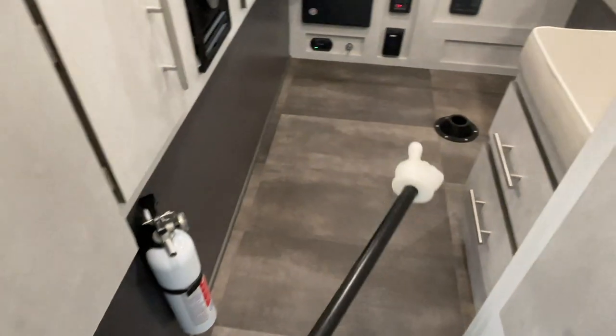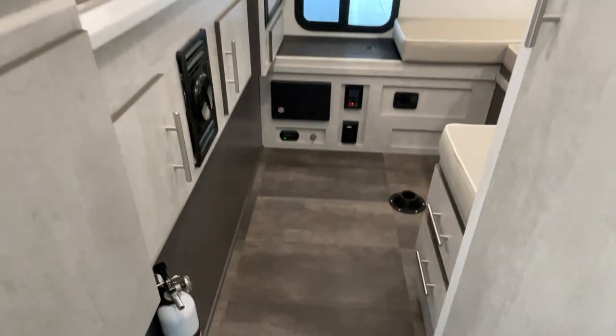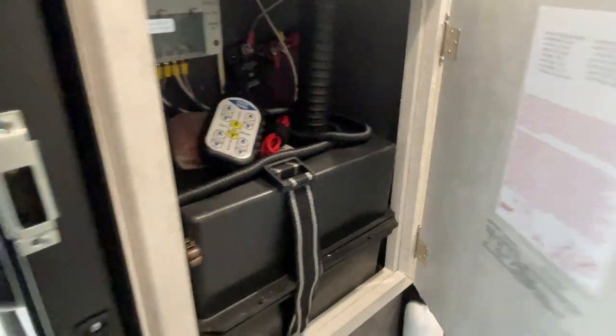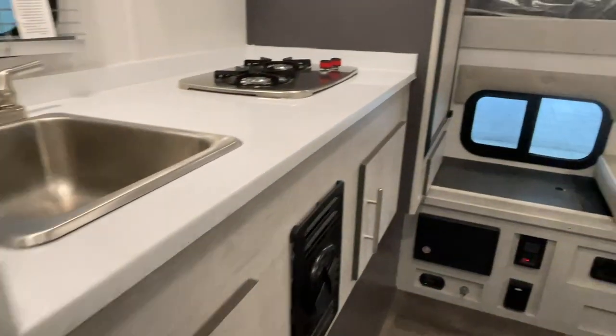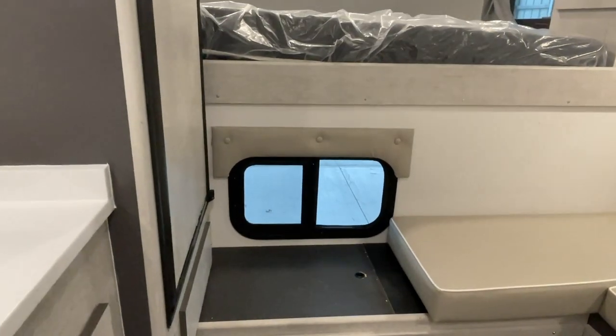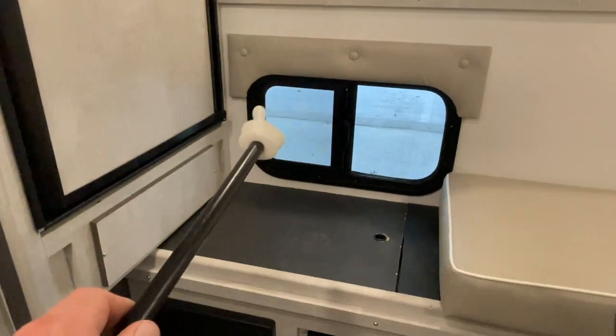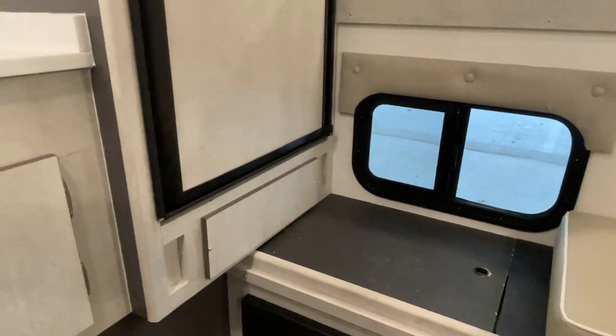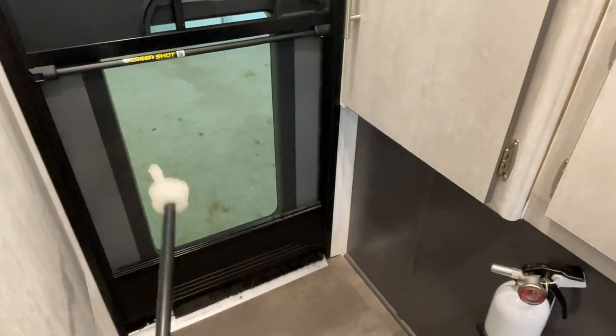It's your fire extinguisher, your mount for your table leg to set up the dinette. Got your coach battery. Those are the remotes for the power jacks. Got a screen window here — you can open this and it will connect with the sliding rear window on your truck if you have one. You can also look out of that window and see out of the lower portion of the door. Got a nice screen door here.